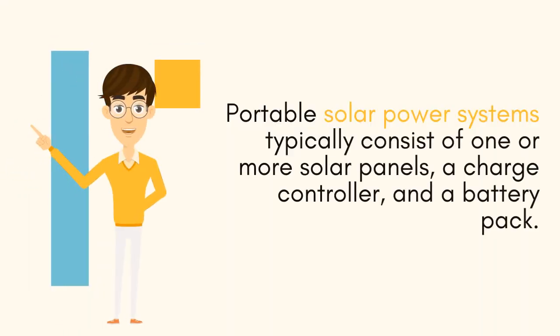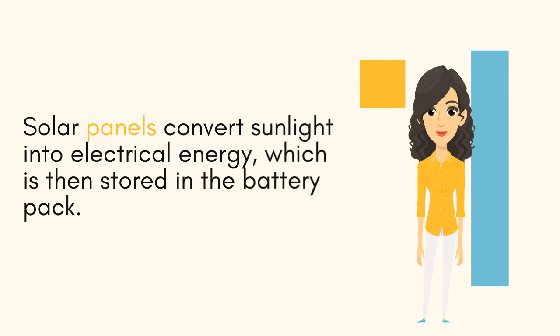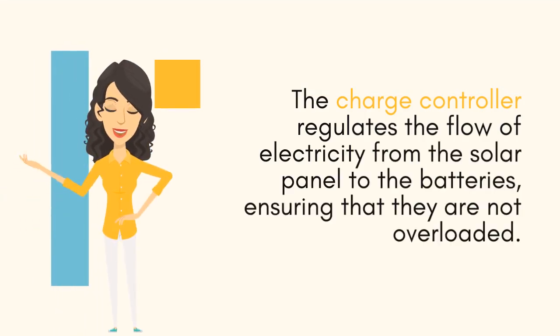Portable solar power systems typically consist of one or more solar panels, a charge controller, and a battery pack. Solar panels convert sunlight into electrical energy, which is then stored in the battery pack. The charge controller regulates the flow of electricity from the solar panel to the batteries, ensuring that they are not overloaded.